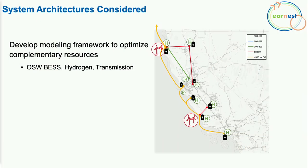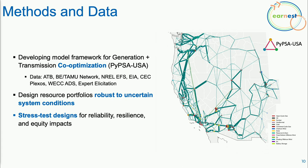Prior work has looked at generation expansion for individual offshore wind sites using coarsely resolved capacity expansion models, and separately, highly resolved transmission planning studies by the ISO and national labs examining individual transmission expansion cases. What we're seeking to address is co-optimization of complementary resources — offshore wind, battery energy storage, hydrogen, and transmission — developing a new model with flexible transmission topology. We are continuing development of the PIPESA USA capacity expansion model, incorporating data from NREL, EIA, CDC's Plexus model, and WEC-ADS, to design resource portfolios robust to weather variability and stress-tested for reliability, resilience, and equity.